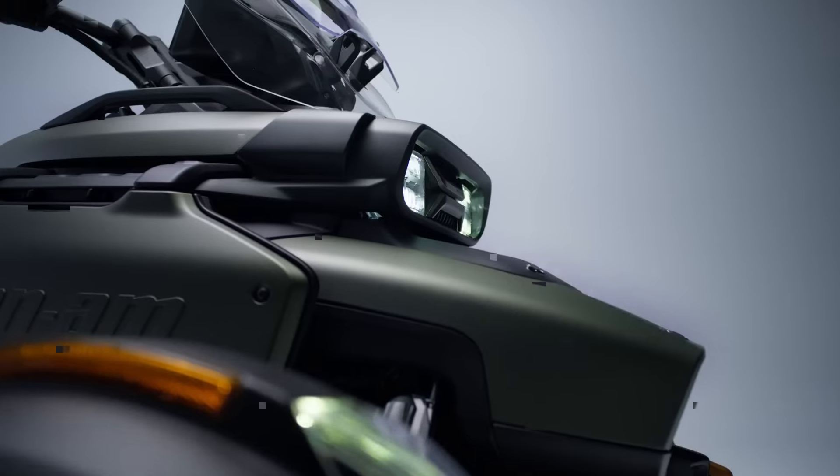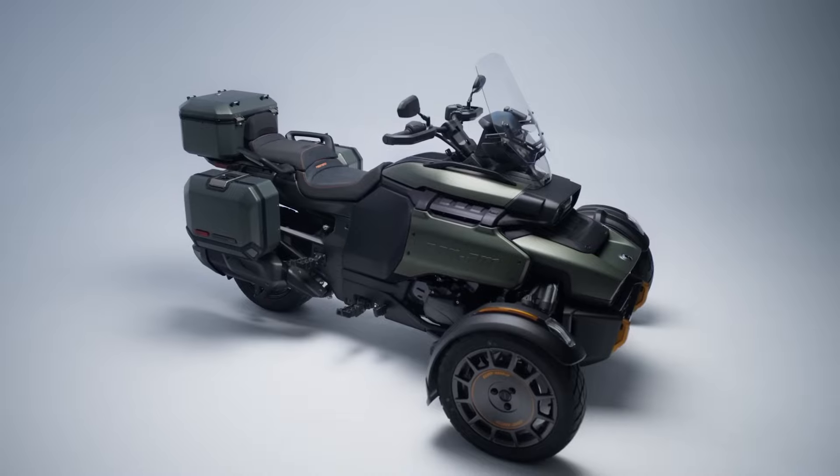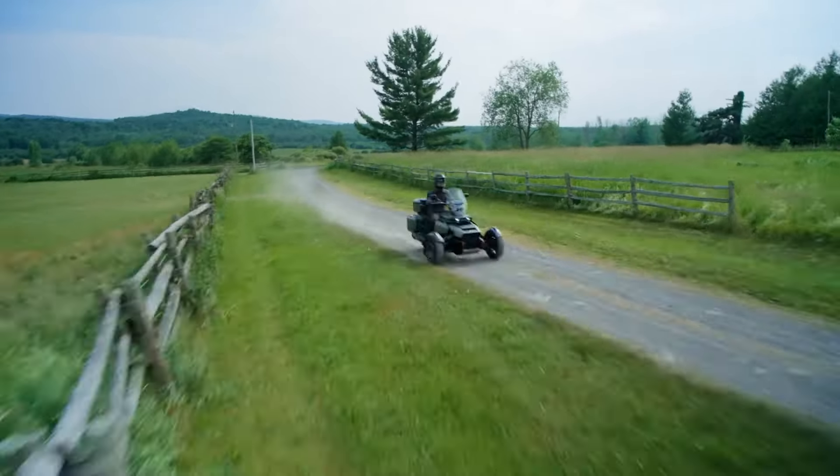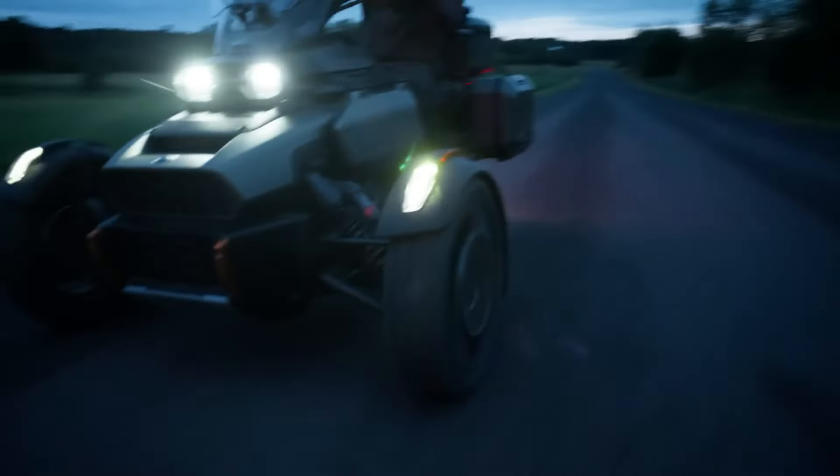With four adaptable drive modes — sport, all-road, rally, and normal — the Canyon effortlessly handles diverse road conditions, making it versatile for every adventure.